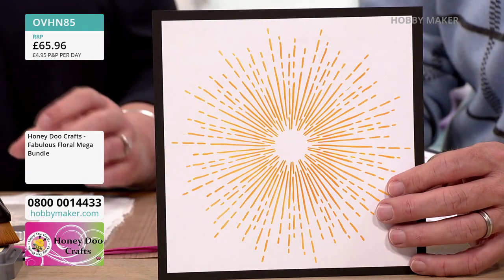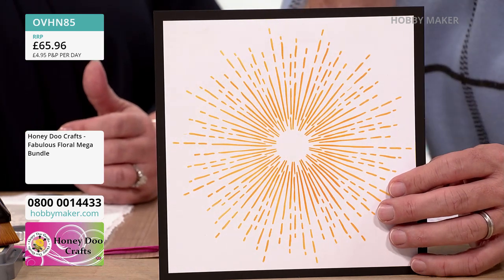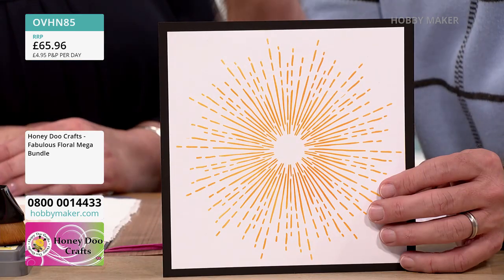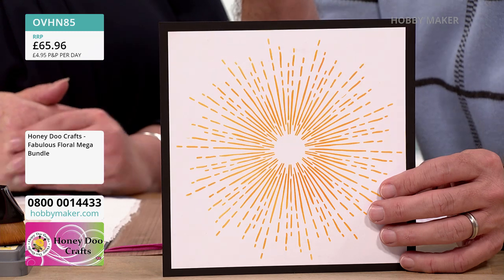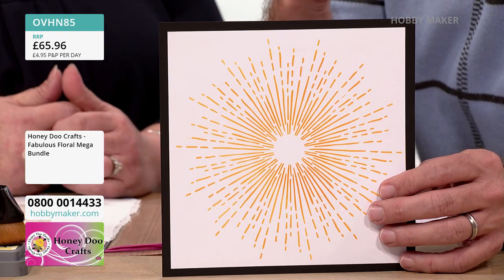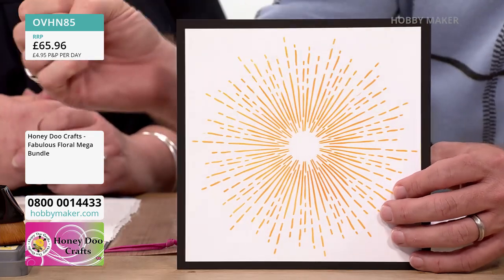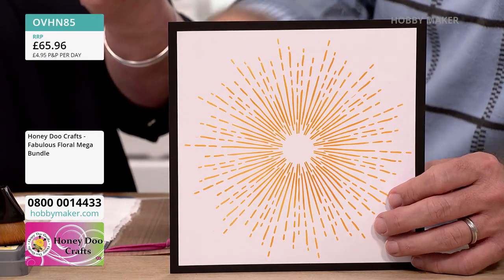They're great for background cards. If you're in a real rush, all you need to do is stick a sentiment on that. This is the Firework Burst — there's something quite ethereal about it, quite superhero. You can imagine this on canvases for shabby chic, home decor, mixed media. It packs a punch, there's a real kind of pow to it.